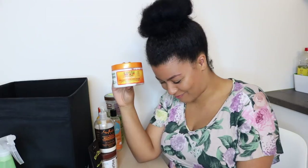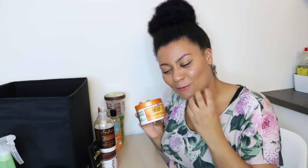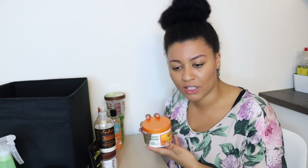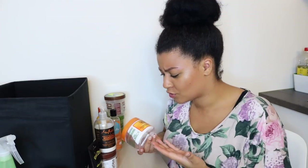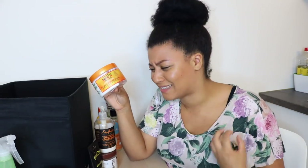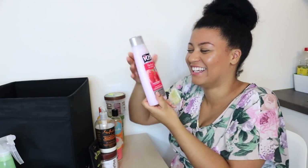The next product is the Cantu Coconut Curling Cream. I don't know how I feel about this one. The only thing I hated was the smell — it has a very strong coconut tropical smell. When I first started using it, it was very moisturizing and I included it in my holy grail products. But now my hair reacts differently — it feels really sticky, really weighed down, and not moisturized at all. It feels like my hair isn't even absorbing it anymore, so I'm not going to buy it again.